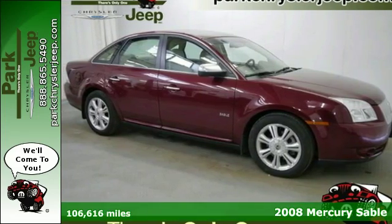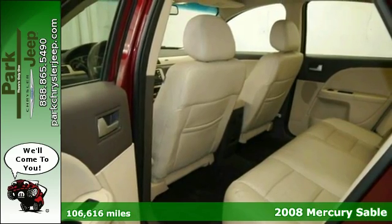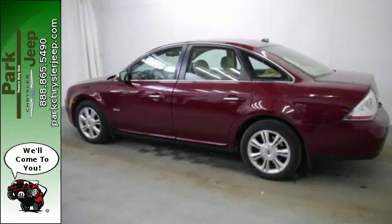It's a 2008 Mercury Sable. Standard safety features include dual front airbags, frontside airbags, traction control, four-wheel anti-lock brakes, child seat anchors, and child safety locks.